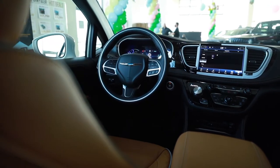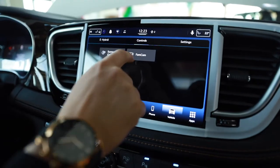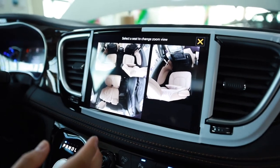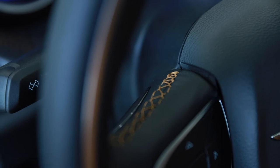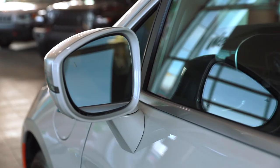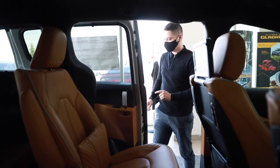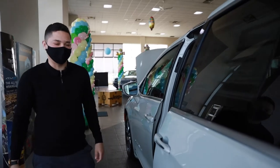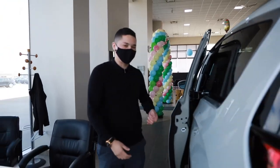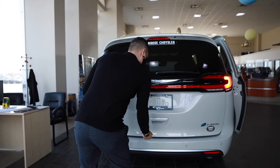A couple other really cool things: if you want to keep an eye on the kiddos in the back, there's a fam camera — just tap that button and you'll see if those kids are having a pillow fight in the back or not. Check this out — power sliding doors. You also have a switch on the inside that'll actually close the door for you, so you don't have to worry about someone on the outside opening it up. And a really cool feature on the vehicle as well — power tailgate.